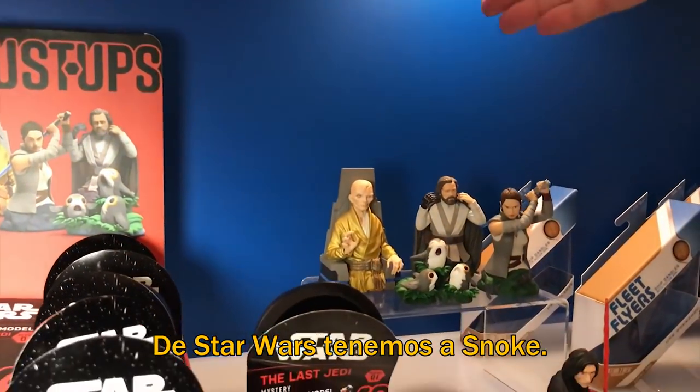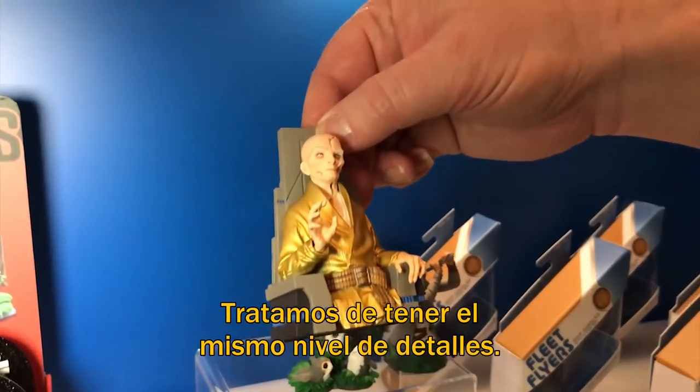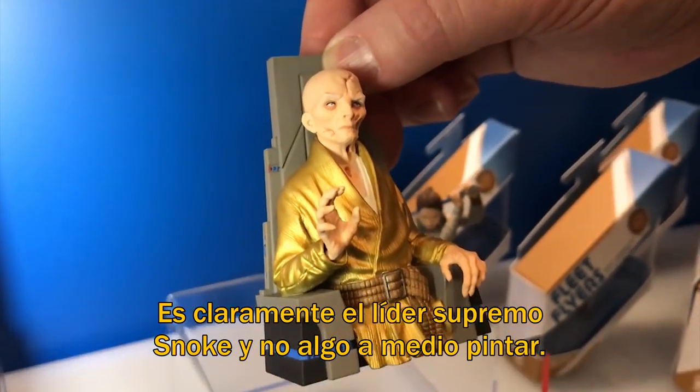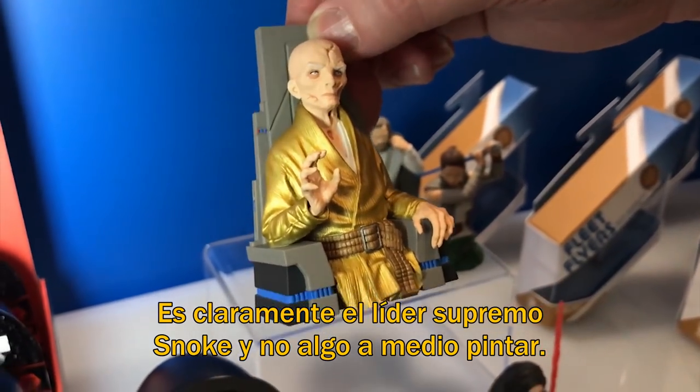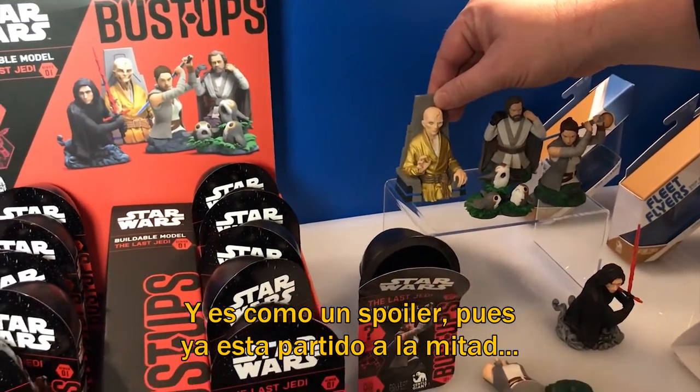And Star Wars — we have Snoke. We try to take our same level of craftsmanship, so you can see that's clearly Supreme Leader Snoke and not some vaguely painted blobby thing. And it's also like a spoiler alert — he's already in half.